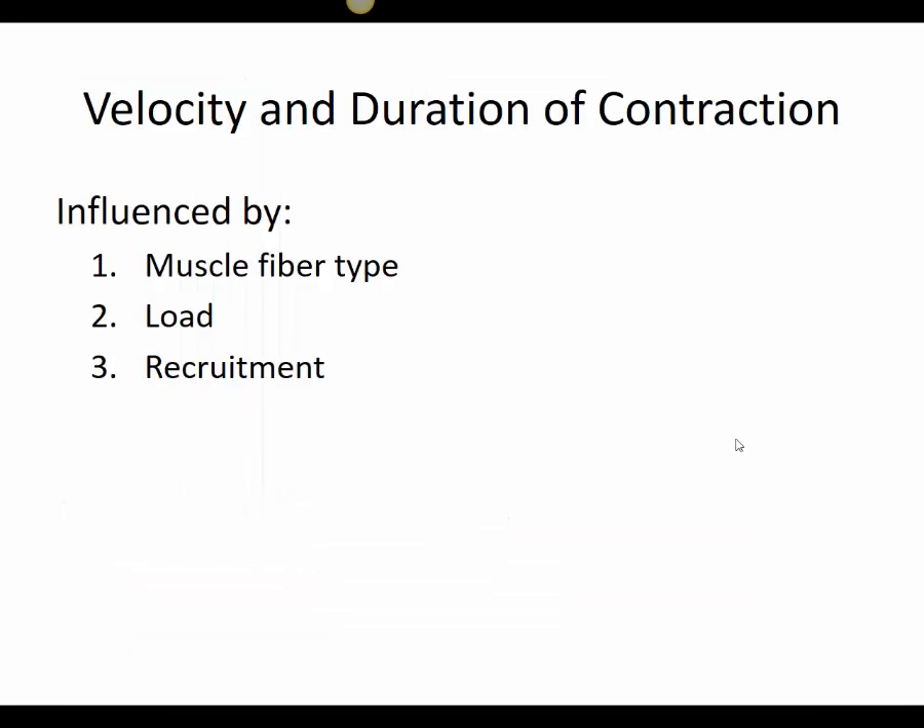The speed and length of contraction depend on fiber type, the opposing force or load, and recruitment. For example, holding a pen requires far less force than lifting a 100-pound weight — obviously the load determines how fast and how long the muscle can contract. When we recruit more motor units within a muscle, we get a stronger contraction. Think of tug-of-war — the more people added to one side, the more force generated. With muscle recruitment, we recruit more motor units for that activity.